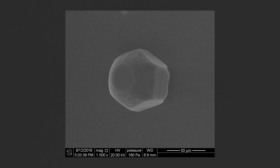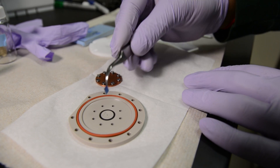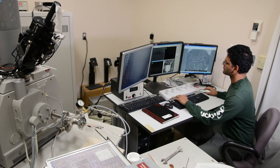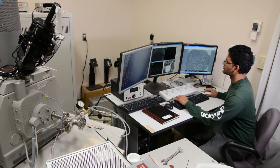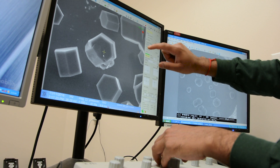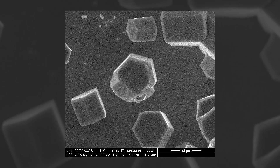It took researchers less than 20 minutes to create this ice particle, but documenting the moment represents months of hard work and a new beginning. With this experiment, researchers at Pacific Northwest National Laboratory witnessed for the first time at the sub-micrometer scale the birth of crystals that make up ice clouds.